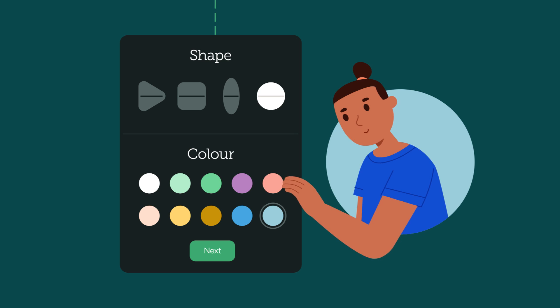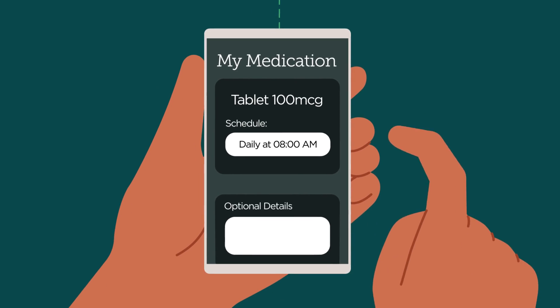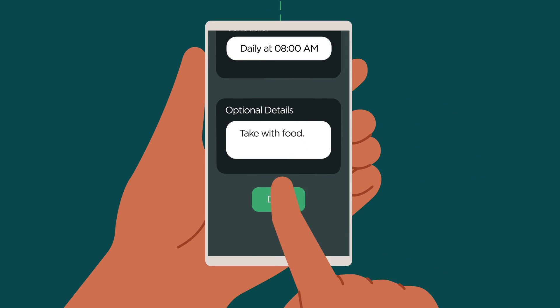So be sure to go with something that looks recognisable. Input any notes in the optional details and press Done to complete setup.